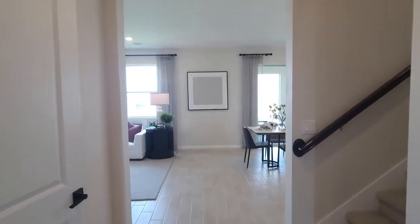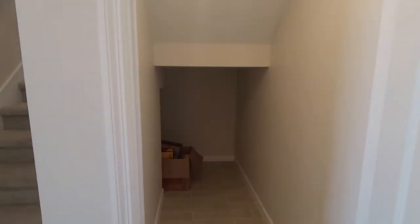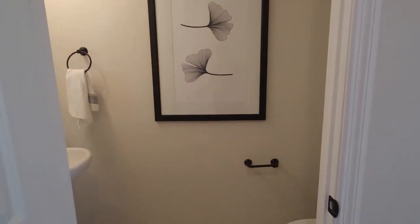I just love the feel of the high ceilings and high doors. Here's some storage here. And a half bath — two piece.